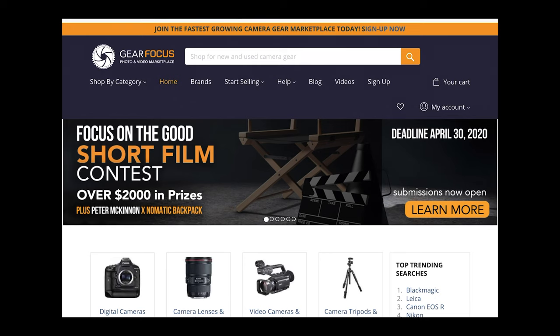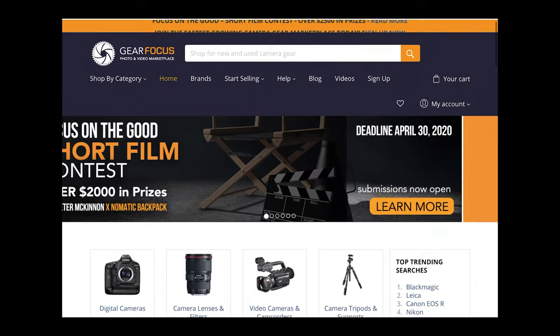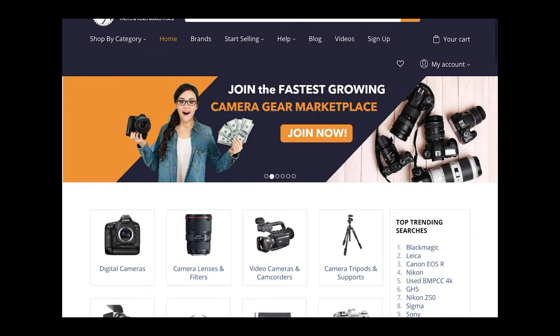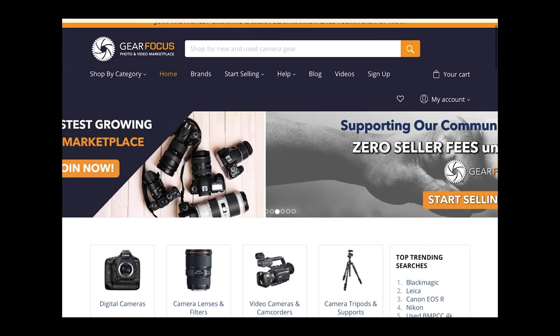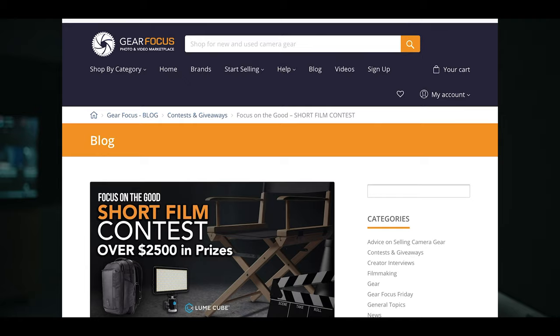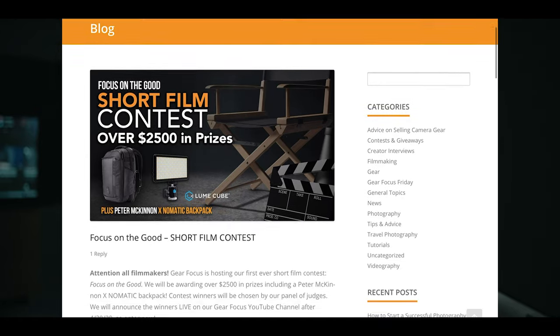Our good friends over at Gear Focus are actually hosting a short film contest with some very unique rules and guidelines, and they have a lot of really cool prizes like cash and the new Peter McKinnon backpack. I'll put a link in the description so you can check out all of the rules and details. I decided to sell all three of my Pocket 6K cameras, and I'm going to give you 5 reasons why — and also 5 reasons why you should consider picking one up.